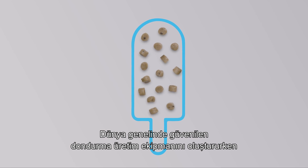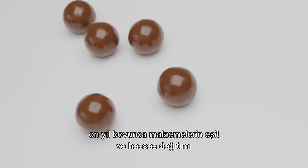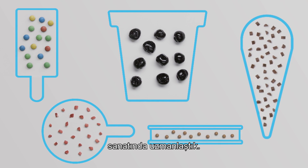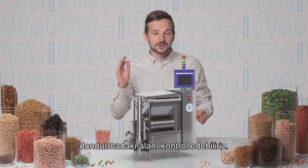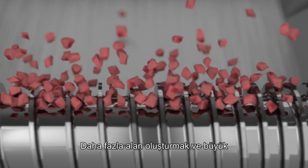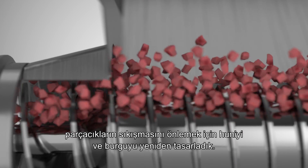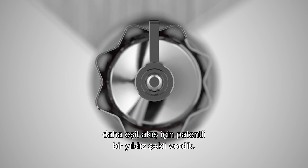We've refined the art of even and gentle distribution of ingredients during decades of creating ice cream making equipment that is trusted around the world. It's by controlling the space in the doser that we can control the space in the ice cream — and that's not as simple as it sounds. We redesigned the hopper and the auger to create more space and prevent squeezing of the inclusions, and we took the standard round outlet and gave it a patented star shape for more even flow.